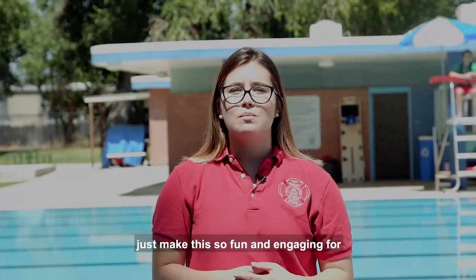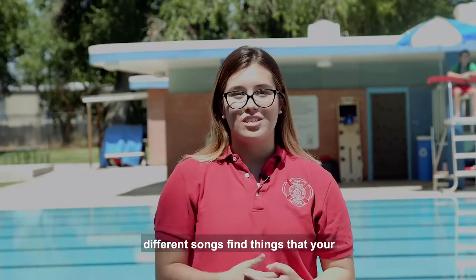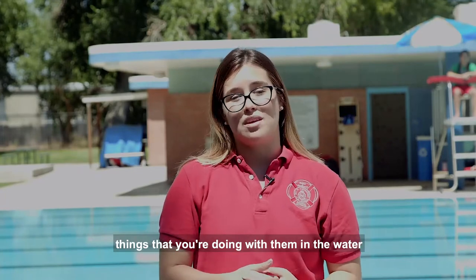These are just some ways that you can introduce the water to your toddler in super fun ways. It's important that you make this fun and engaging for your child — use toys, different games, different songs. Find things your child likes that you can implement in the activities you're doing with them in the water.